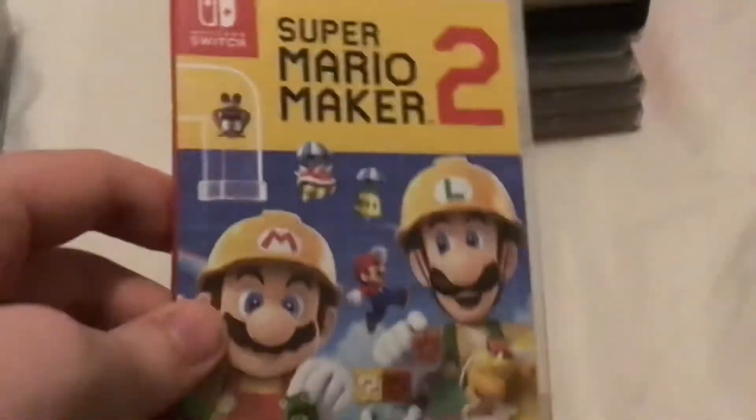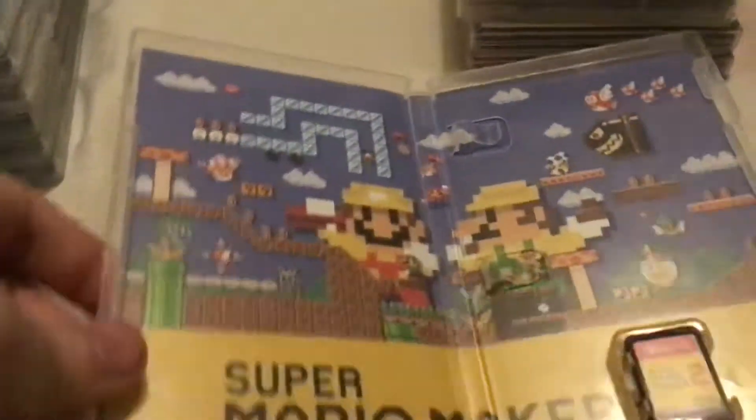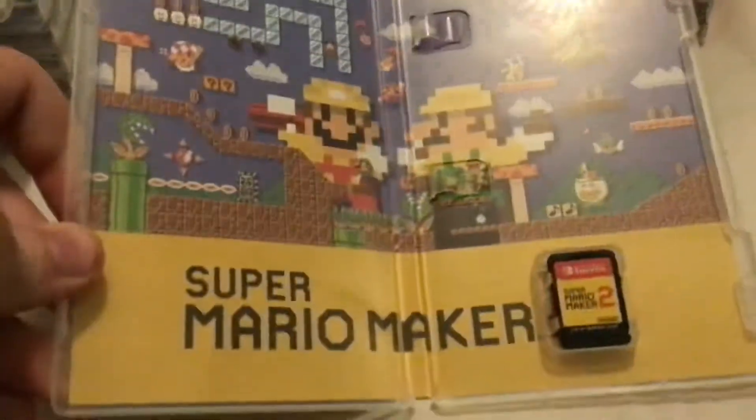Super Mario Maker 2, released in May of 2019. It's the sequel to Super Mario Maker on the Wii U which I don't own anymore, and the inside flap has Mario and Luigi like building a course or something with the logo on the bottom.